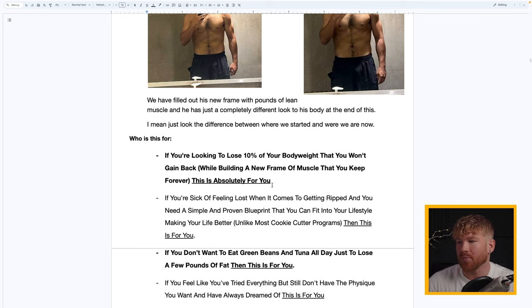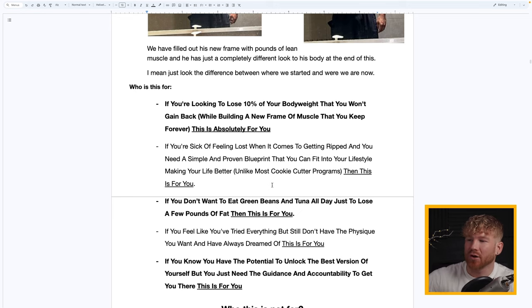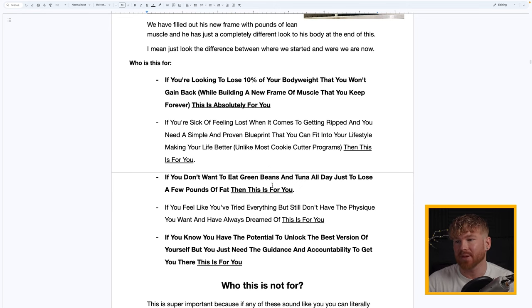Who's this for? If you're looking to lose 10% of your body weight permanently while building a new frame of muscle you keep forever, this is absolutely for you. If you're sick of feeling lost about getting ripped and need a simple, proven blueprint that fits into your existing lifestyle — unlike most cookie-cutter programs — this is for you. And if you don't want to eat green beans, chicken breast, and canned tuna just to lose a few pounds, this is for you.